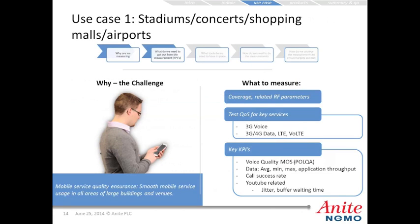For use case one — stadiums, concerts, shopping malls, and airports — the challenge is to ensure smooth mobile service usage in all areas of large buildings and venues. We measure coverage and related RF parameters, test quality of service for 3G voice, 3G or 4G data, LTE coverage, and VoLTE. Key KPIs include voice quality MOS using POLQA, average/minimum/maximum application throughput, call success rates, and for YouTube: jitter and buffering wait time.